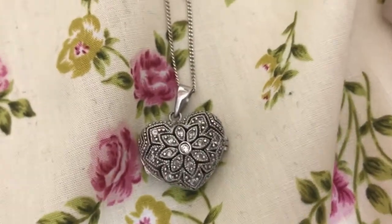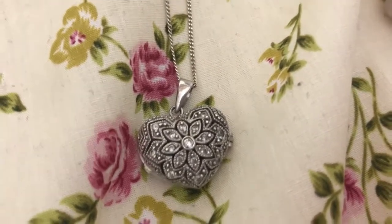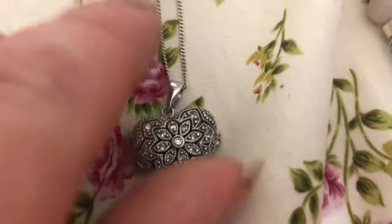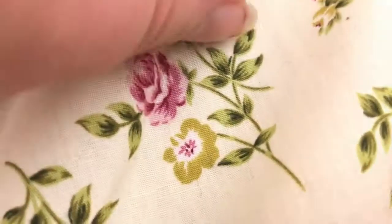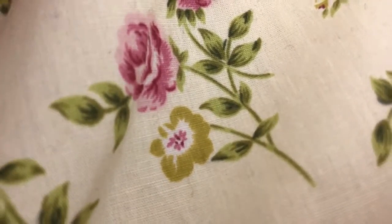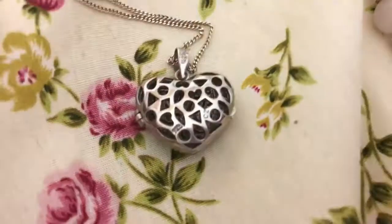This is probably one of my favourite pieces that he bought me — this beautiful locket, again from H. Samuel's. And I think this one was about £50. It's absolutely gorgeous. And it does open up. Yeah, that's one of my favourite pieces that he got me. I absolutely love that one.